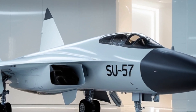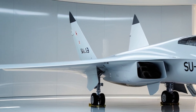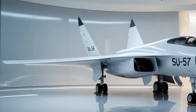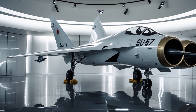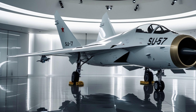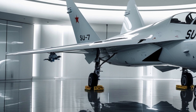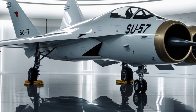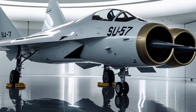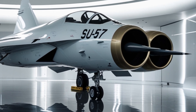Powering the Su-57 is a next-generation engine system — Russia's Izdeliye 30. While earlier prototypes used the AL-41F-1 engines, the 2025 model is now testing and deploying this new power plant, delivering improved thrust-to-weight ratio, better fuel efficiency, and reduced infrared signatures. This allows the Su-57 to cruise at supersonic speeds without afterburners — what's known as supercruise — and perform extreme maneuvers that leave traditional jets in its wake.